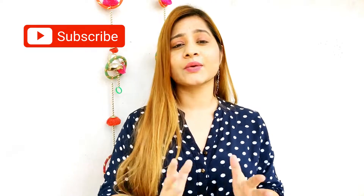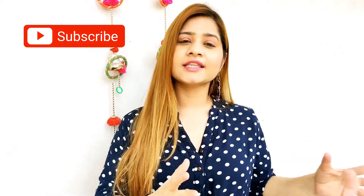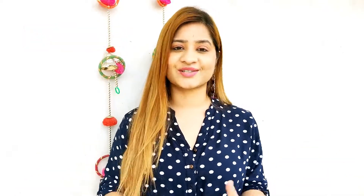And to make this really easy, I have divided this video into three sub-parts. So let's start.